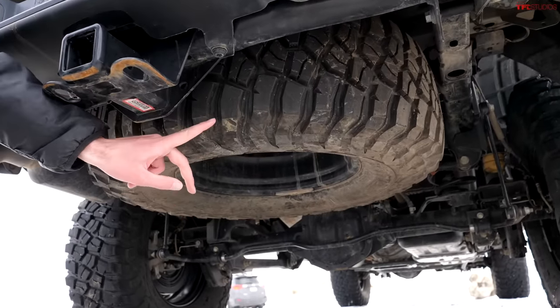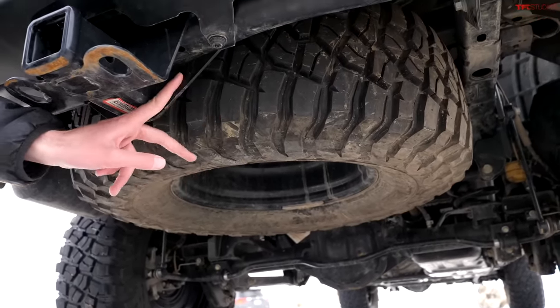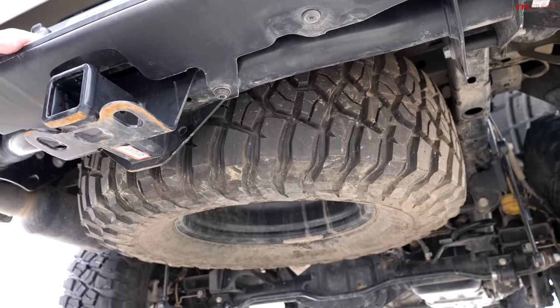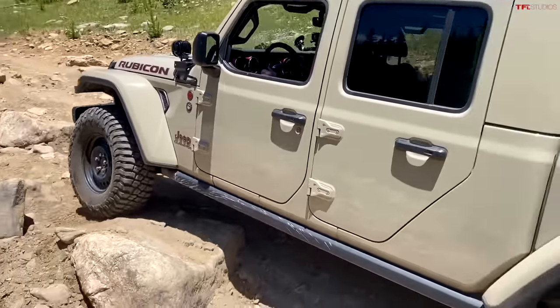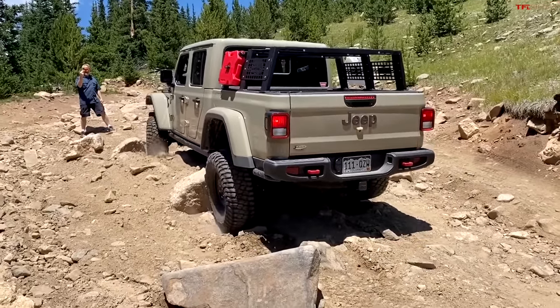Another really smart design on the Gladiator is the spare tire. The hole for the spare is actually large enough to accommodate this 35-inch tall tire, which is bigger than the factory setup. Apparently you can even fit a 37-inch tire — you just have to air it down so it squishes into place.